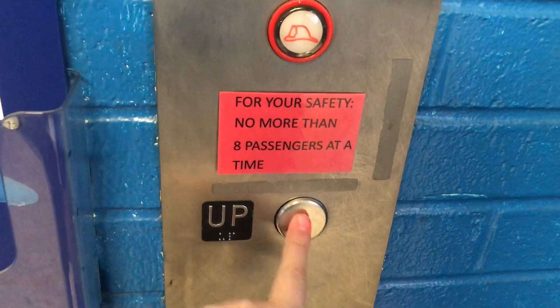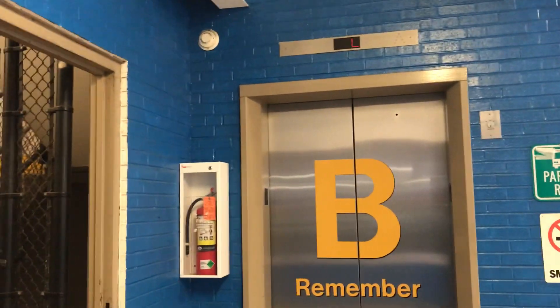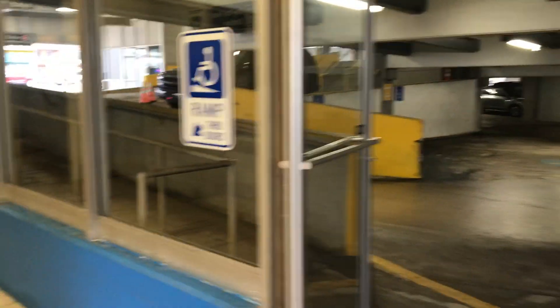I think this thing is broken. It says L and it's not moving. You can actually hear it. That's pretty neat. Let's get a little look down here. Yeah, that other elevator is broken.